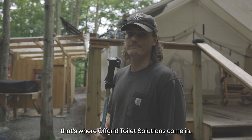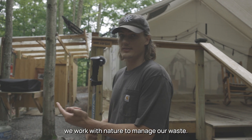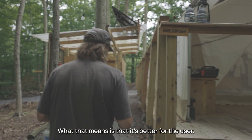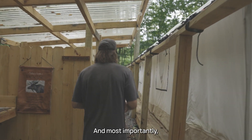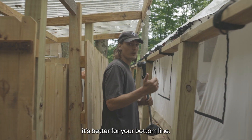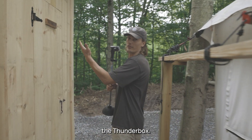That's where off-grid toilet solutions come in. Based on biomimicry, we work with nature to manage our waste. What that means is that it's better for the user, it's better for the earth, and most importantly, it's better for your bottom line. So let's go check out this toilet, or what we like to call the Thunderbox.